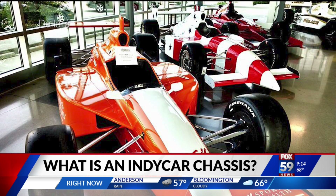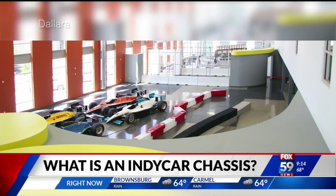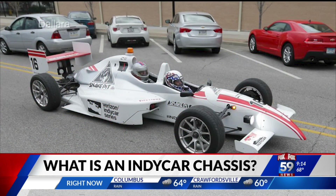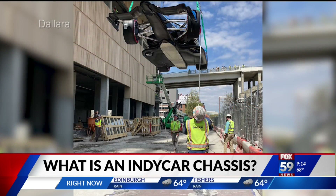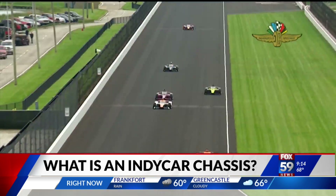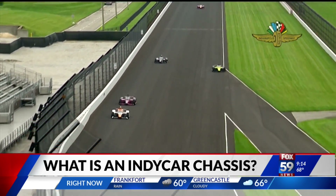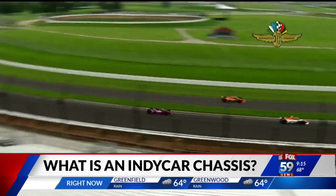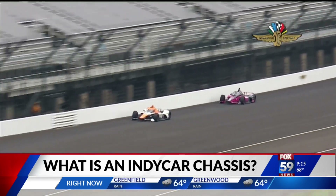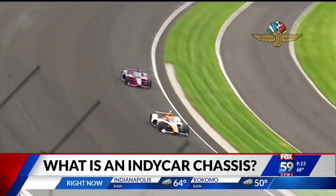Why is the chassis the most important part of the IndyCar? At the end of the day, when you see those big crashes, especially at the Indianapolis Motor Speedway, you see the dangers of those crashes. The chassis has to do its job in order to maintain safety and reduce — or completely prevent — any driver injuries.